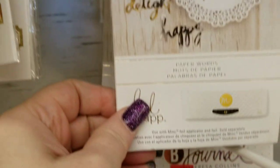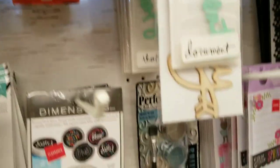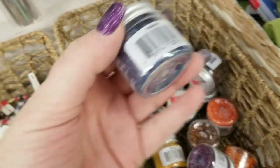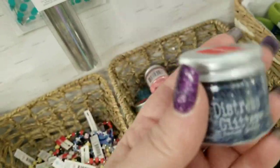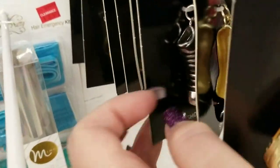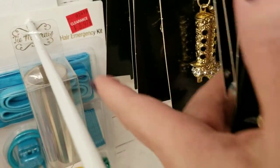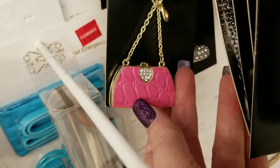I think some of this might go with the mink machine — here we go, these are for the mink machines here. And then Tim Holtz — I guess they're going away with these distress glitters, which I absolutely love. And then all these cute little purses — I bought these when they first came out because they have shoes and boots, look at those, they're so cute for $3.97. Look at that boot — it's so cute! And the purses, I love these purses.